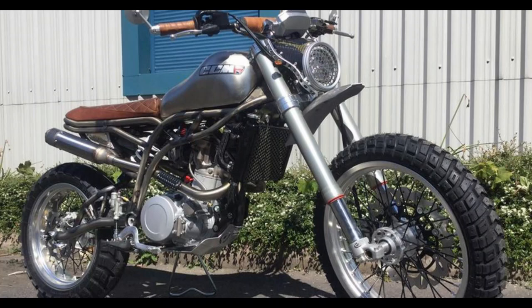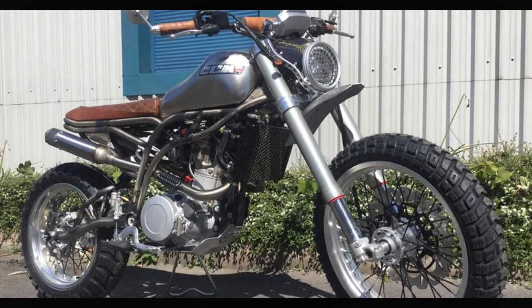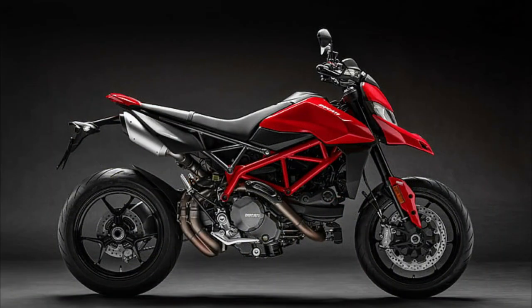Undoubtedly, when it comes to getting the most bang for your buck in the realm of motorcycles tailored for pure enjoyment, the Supermoto stands tall.